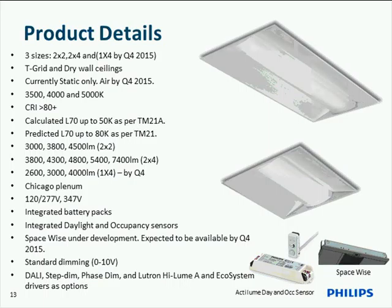Regarding lumen maintenance: calculated L70 is 70% lumen maintenance up to 50,000 hours per TM21A, and predicted L70 is up to 80,000 hours per TM21. Chicago plenum-rated integral battery packs do not add to the overall height of the product. For dimming: 0-10 volt is standard. Options include DALI, step dimming, phase dimming (Mark 10), Lutron Hilume A at 1%, and EcoSystem 5 Series at 5% dimming — all available today.